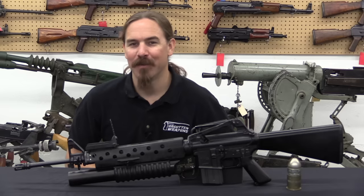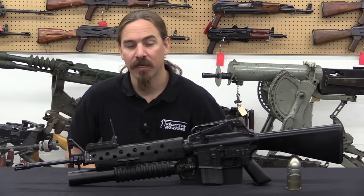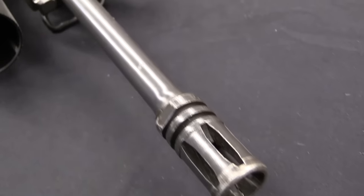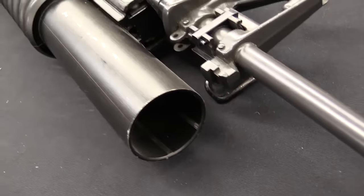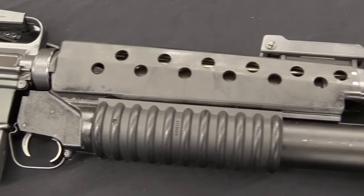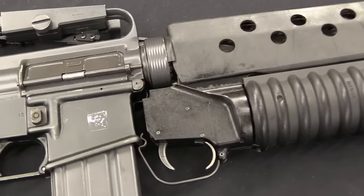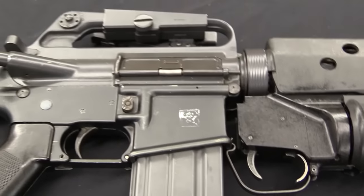That program was called GLAAD — the Grenade Launcher Attachment Development Program — and that was in 1967. There were seven different grenade launchers proposed to the government during that project; three of them received development contracts. Those were AAI, which developed this; Philco in cooperation with the Ford Motor Company, which developed a side-opening grenade launcher; and the Aerojet Company. After some development work, AAI's was deemed to be the best and actually put into production.